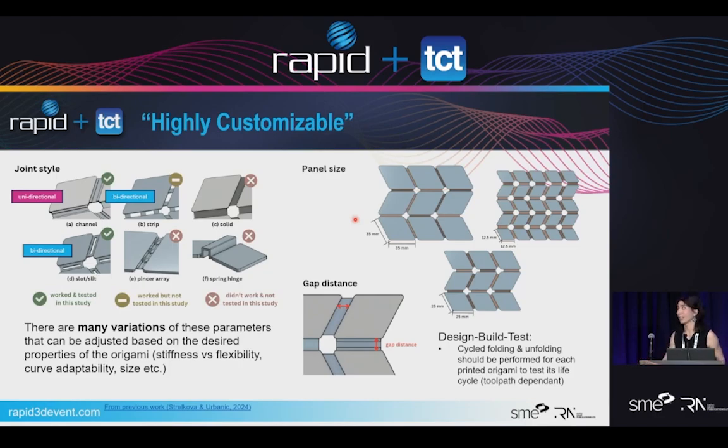The origami itself is highly customizable. In this picture I just have the map fold with the parallelograms, but these things apply to any folds. I published a paper earlier this year with my advisor exploring these different joints. We categorize the customization into joint style, the size of your panels, and the gap distance between those panels. The joint styles we've explored are channels, slots, and strips. The strip and slot ones are bi-directional — by printing a flat geometry you're able to coerce the origami to fold both as mountain and valley. The channel ones print the direction that your origami will fold.